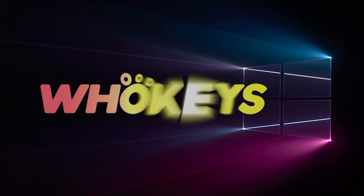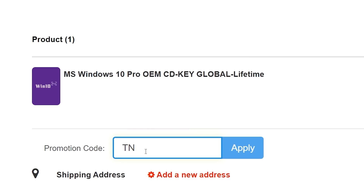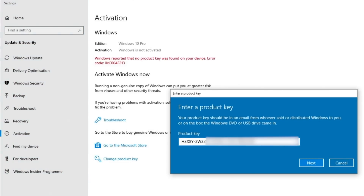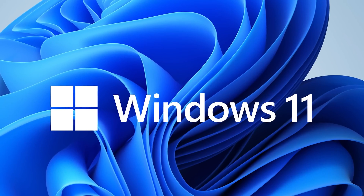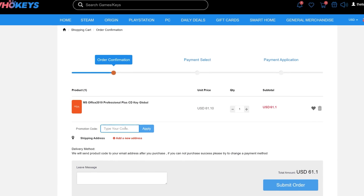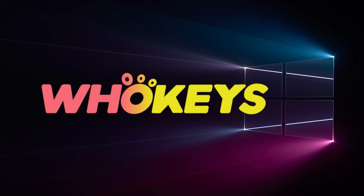Looking for a cheap way to license your Windows? Check out WhoKeys through the links in the video description. Make sure to use the code TN20 to get 30% off. Paste the license to the activation settings and you're all done. This license is for Windows 10, but you can upgrade it to Windows 11 for free. They also offer Microsoft Office 19 license — use the same code TN20 to get 30% off. Check out WhoKeys.com in the video description below.